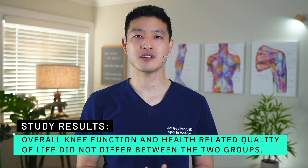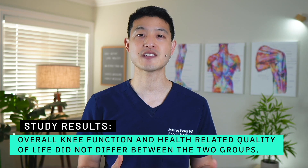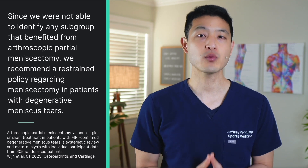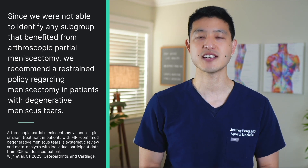The authors report that overall knee function and health-related quality of life did not differ between the two groups. They then did subgroup analyses to see if specific patient populations would benefit from surgery. Subgroups included age, gender, body mass index, meniscus tear location, presence or absence of osteoarthritis, self-reported activity scale, mechanical knee symptoms, walking ability, pain scores, knee function scores, quality of life scores, and mental health scores. They report that no relevant subgroup of patients was identified that benefited from arthroscopic partial meniscectomy when compared to non-surgical or sham treatment. The authors conclude that since they were not able to identify any subgroup that benefited from arthroscopic partial meniscectomy, they recommend a restrained policy regarding meniscectomy in patients with degenerative meniscus tears.